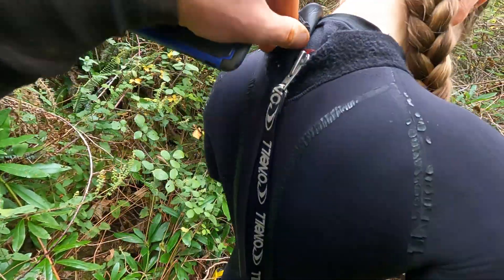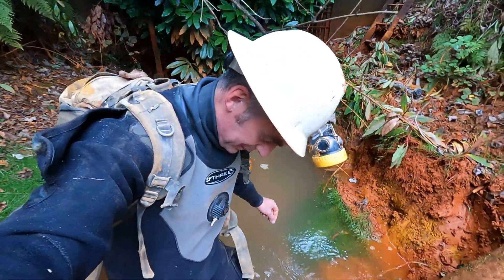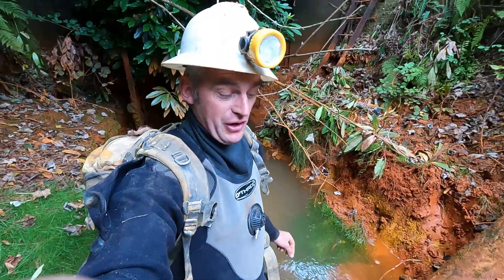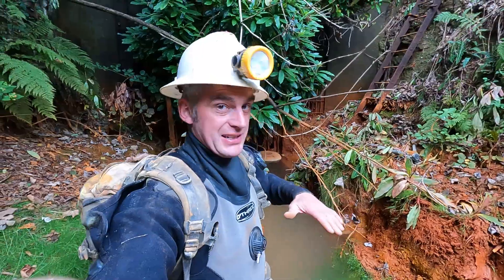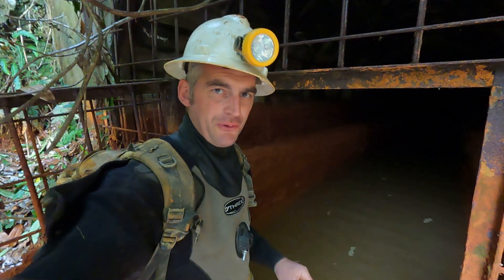You can see right here behind me — this is the main way in. It used to have a grill on it with a big lock, but it hasn't been locked for a number of years. Very few people ever come down this, and you're about to see why. We're all kitted up and ready to go. I've just waded into the water here — you can see the water height. This is actually very low; it very rarely gets this low. All winter the water height will be chest-height, maybe even more. So it's really only this time of year you can actually do this trip. Let's go for it.